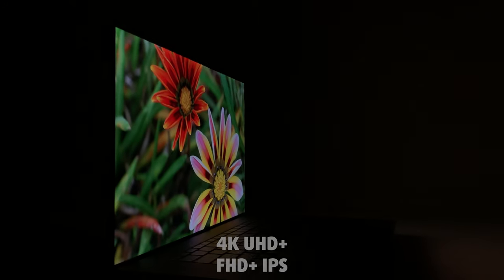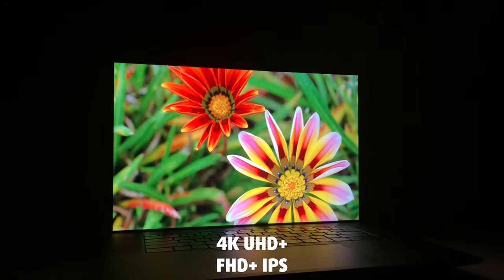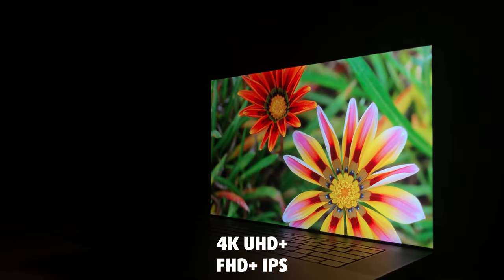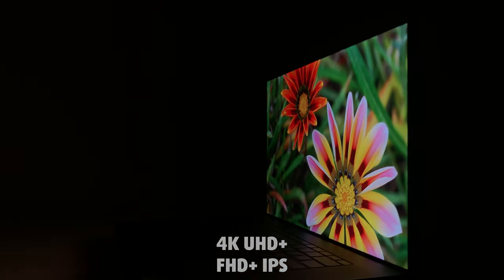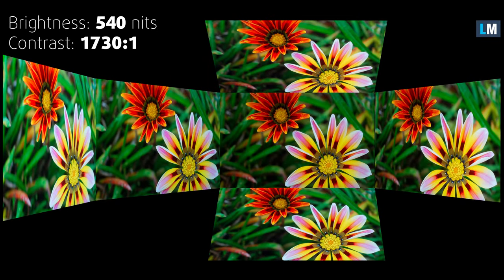We opted for a 4K UHD Plus panel, though there is also a Full HD Plus IPS display available. The 4K display crushes it, especially at a 17-inch form factor. The viewing angles are excellent, while a max brightness of 540 nits ensures a good working environment even in bright conditions or outside.